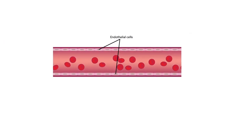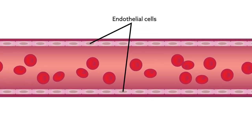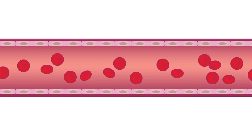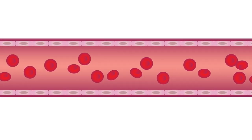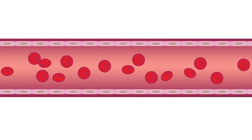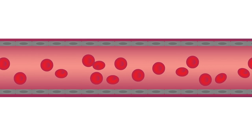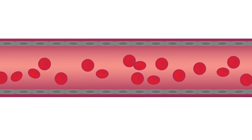Blood flow depends on endothelial cells, specialized cells that line the blood vessels. When these cells are healthy, vessels readily expand and contract as the heart beats, leveling out blood pressure. One of the earliest signs of heart disease is endothelial dysfunction, which causes blood vessels to lose their distensibility and grow stiff.